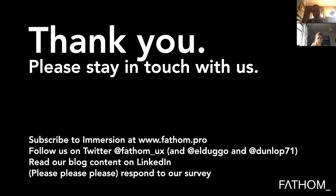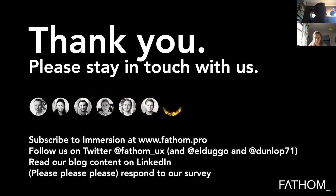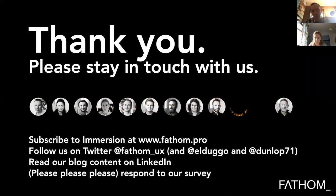Time is up. Thank you for your time, attention and excellent questions. Do please stay in touch — you can subscribe to our email newsletter, follow us on Twitter at the Fathom account or individually, and our blog content is published on LinkedIn. We'll send a follow-up email and encourage you to fill in the survey. This has been recorded and will be edited and up on YouTube over the next couple of days. Questions we didn't answer will be addressed on the blog. We'll be back for the next webinar in the series in the next number of weeks — thanks again everyone.